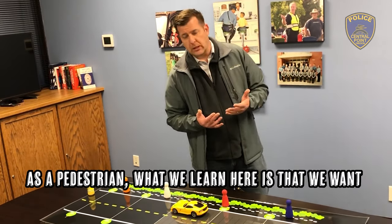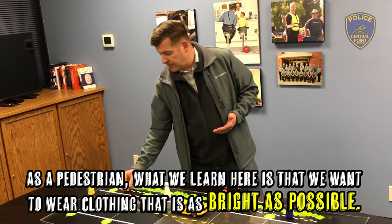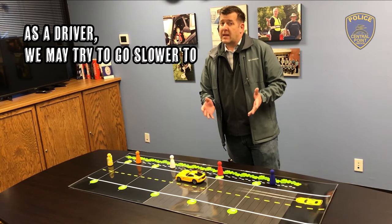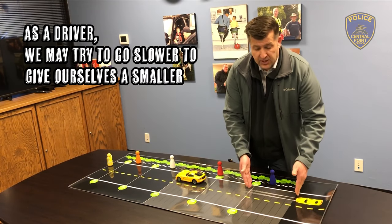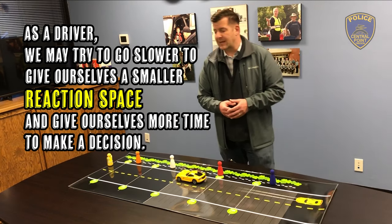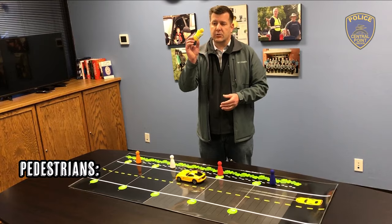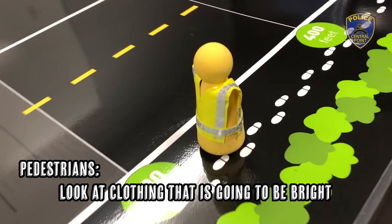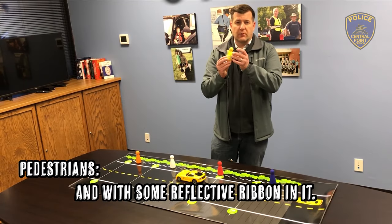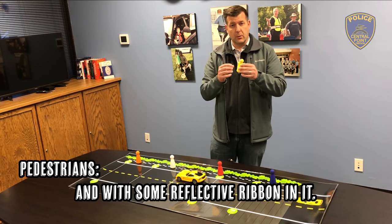As a pedestrian, what we learn here is that we want to wear clothing that is as bright as possible. As a driver, depending on conditions, we may try to go slower to give ourselves a smaller reaction space and more time to make a decision. If we're a pedestrian, we want to be looking at clothing that's going to be bright — like oranges, yellows, and greens — and maybe with some reflective ribbon in the vest or in the clothing that we're wearing.